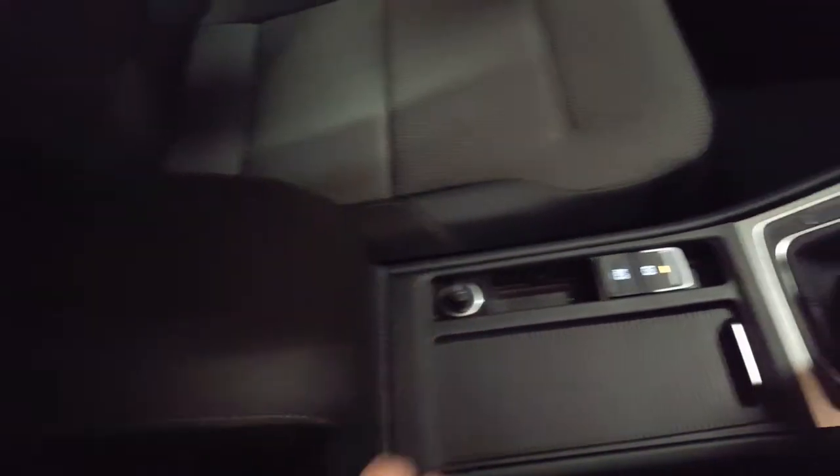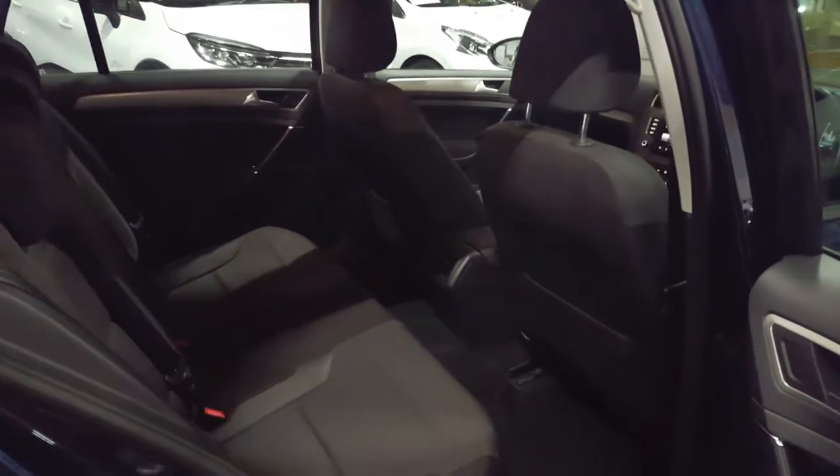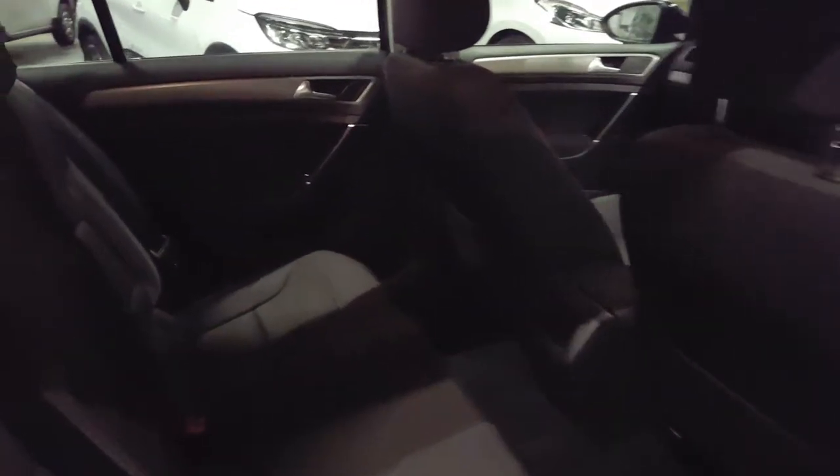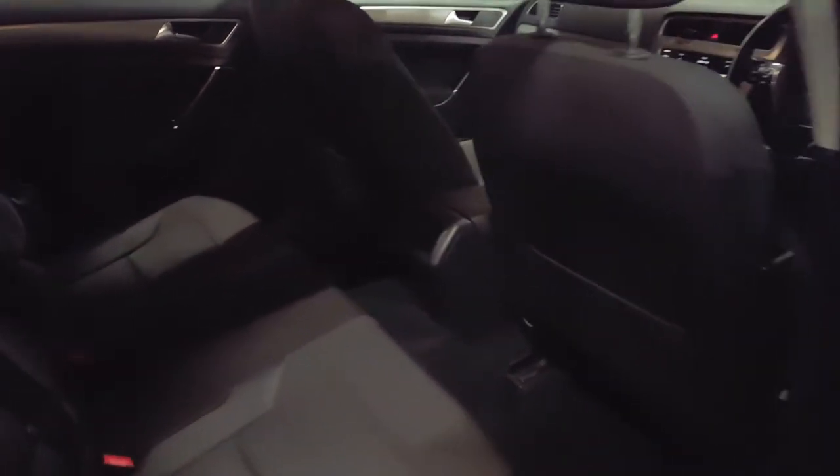Now we're going to have a little look at the rear of the car and see what the space is like. Looking into the rear of the Golf, there's loads and loads of leg room, comfortably fitting five adults. You've got electric windows all around, ISOFIX mountings, and a nice little armrest which pops down giving more cup holders to make rear passengers a little more comfortable.